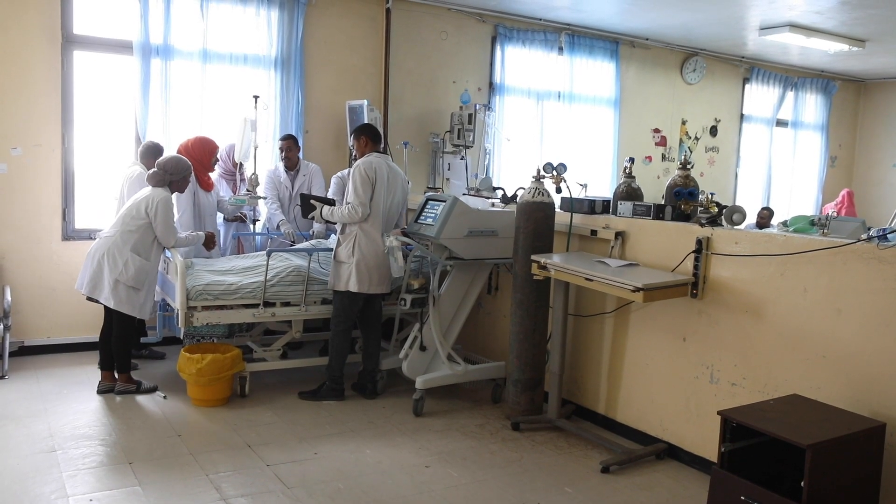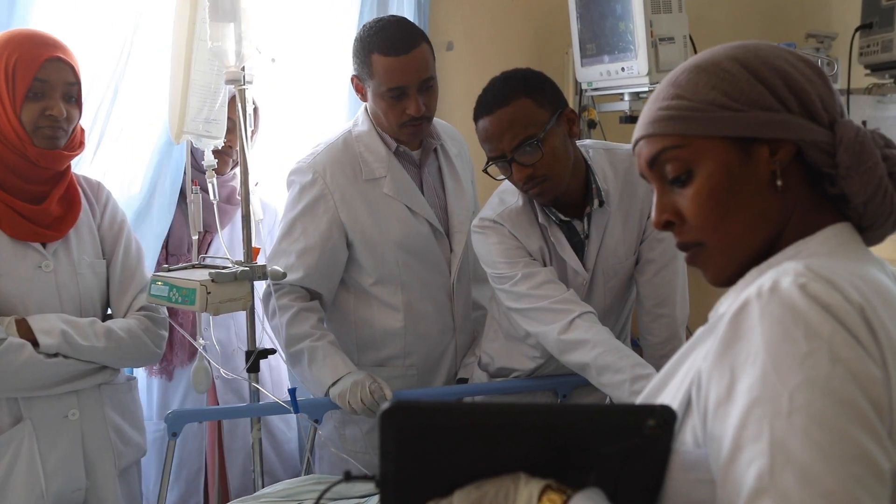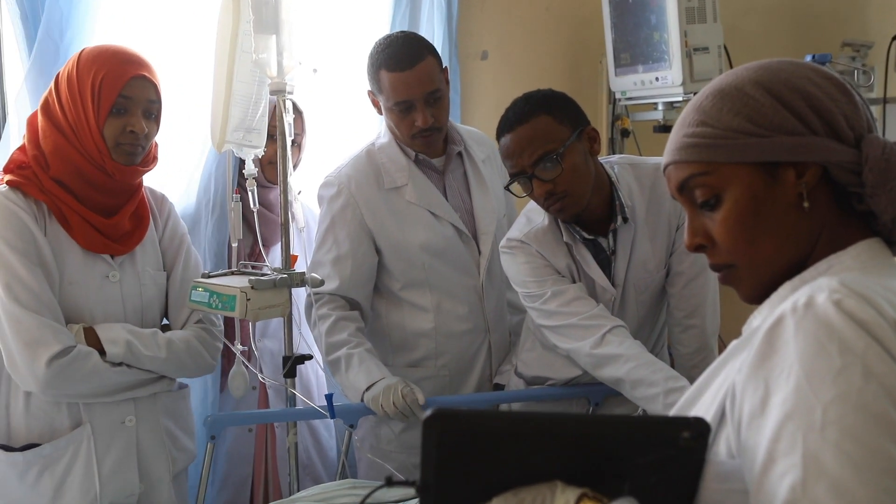An important part of this program is to train the faculty how to conduct research. The hope is that as they incorporate POCUS into their day-to-day practice, they'll be able to track how it changes their patient care. We know that point-of-care ultrasound is effective and has been shown to improve patient care in high-resource settings.